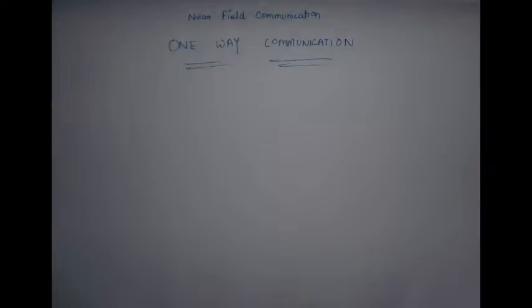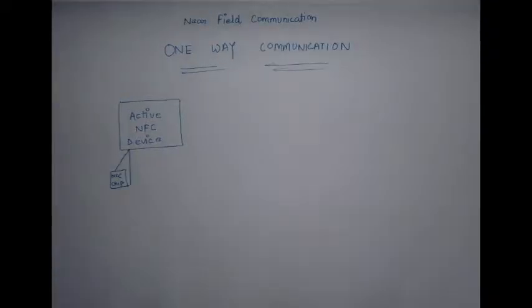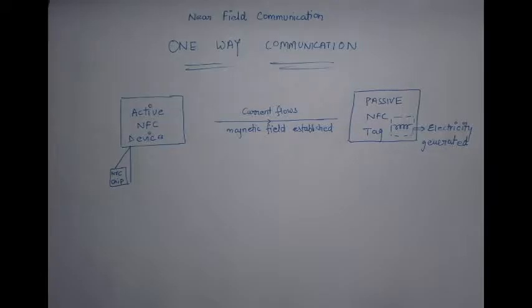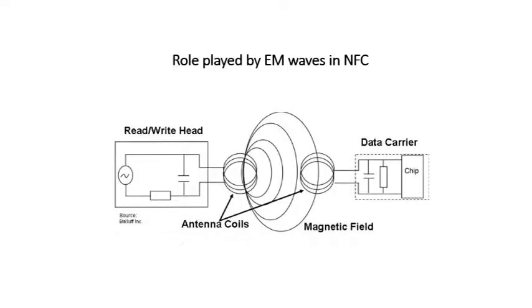In NFC one-way communication, there is only one device having its own power source, called the active NFC device, which contains an NFC chip. This device creates a magnetic field around it, and the receiving device which contains the passive NFC chip gets charged by that field. This creates a radio field which interacts with the magnetic field generated — a phenomenon also called induction coupling.